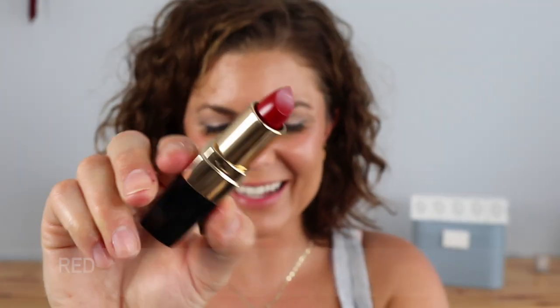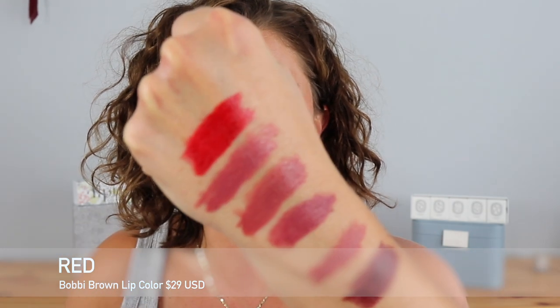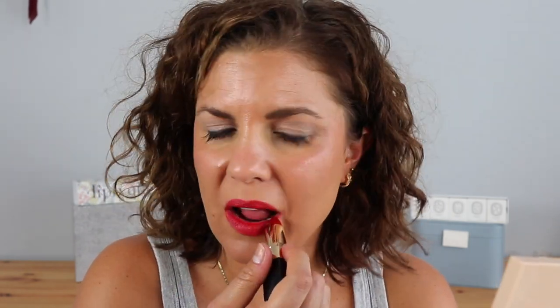Next up we have Red — a classic red. It's like your classic, neutral red shade. I do have the red lip liner too which would pair really nicely, but I'm just going to try on the lipstick today. This is Red by Bobbi Brown. It feels so good on the lips — not too blue, not too orange. Really nice. Red by Bobbi Brown.